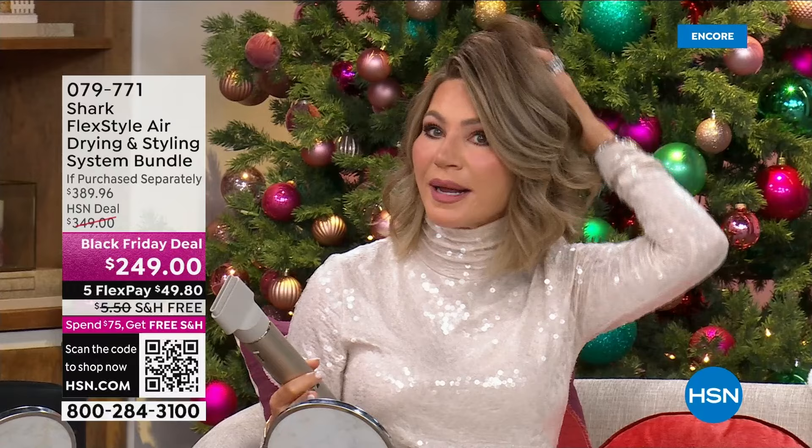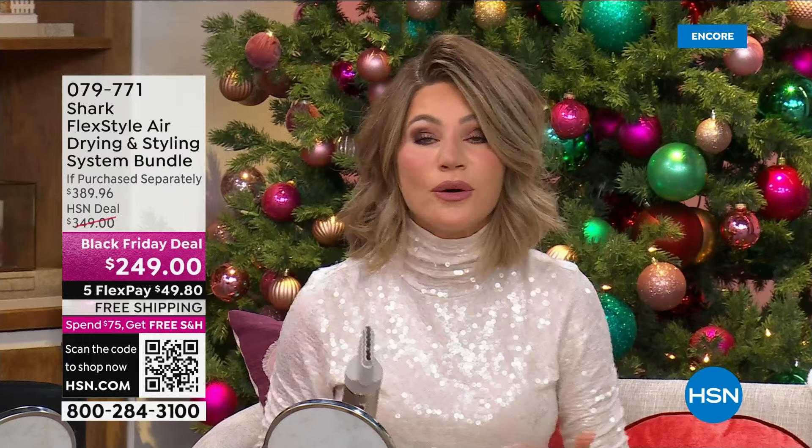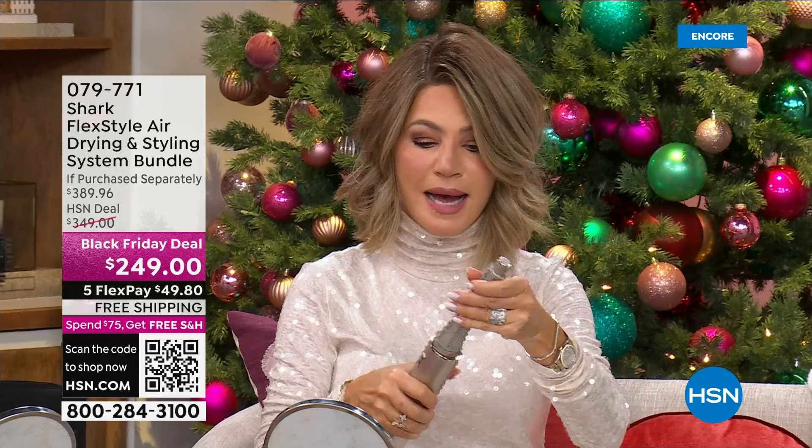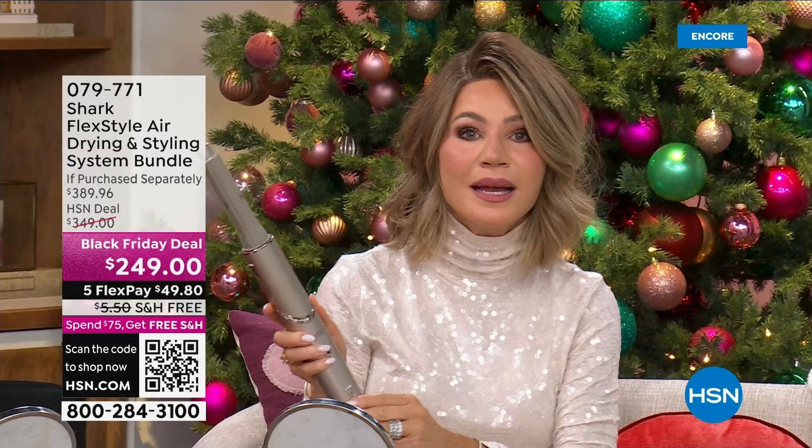Maybe you've got a bob and want to curl it but don't know how. This is simple and easy. Out of the shower, wet — you don't even have to blow it dry. I'm going to show you. This is the left side — you can't mess it up, it automatically locks in. It says L for left. I'm going to turn it on. A thousand times a second this smart technology is saying it's going to make sure it doesn't overheat your hair.